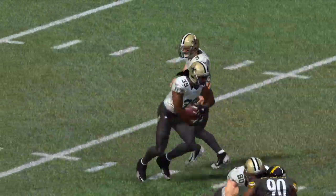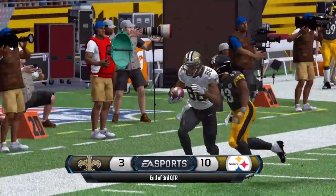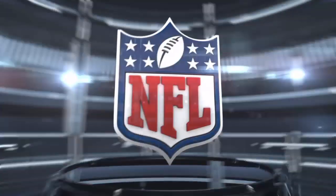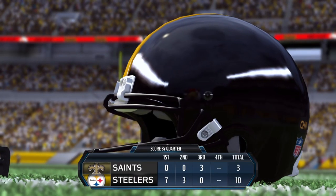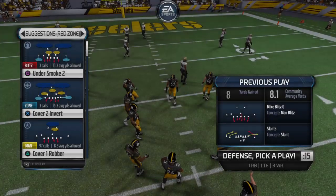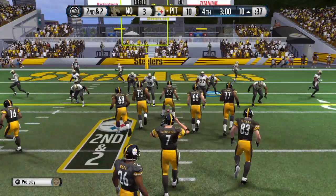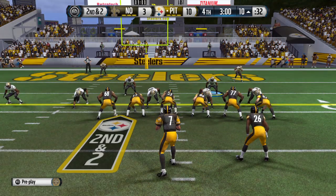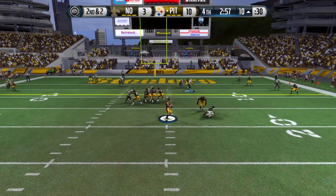The third quarter comes to a close and you're watching the NFL on ESPN. The Steelers' offense tries to continue some momentum, still possessing the football as the final quarter gets underway. It's second down now, right around three minutes remaining in the game.